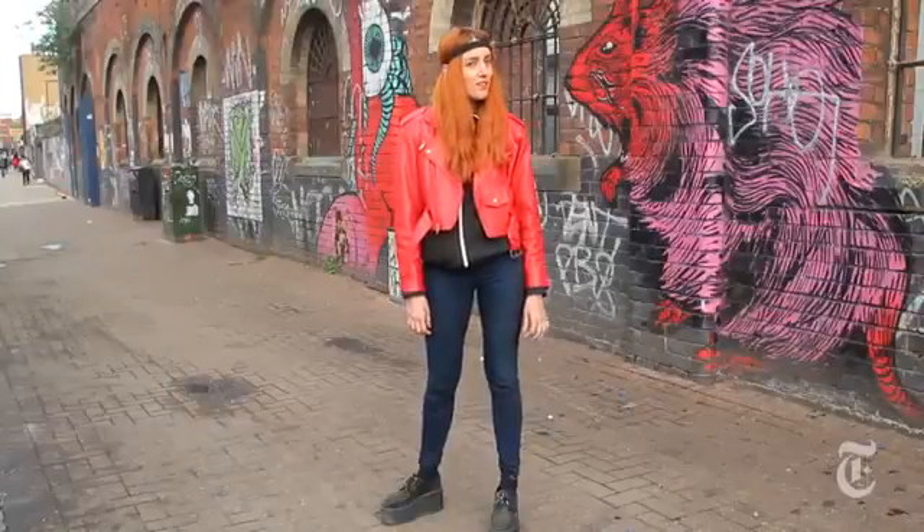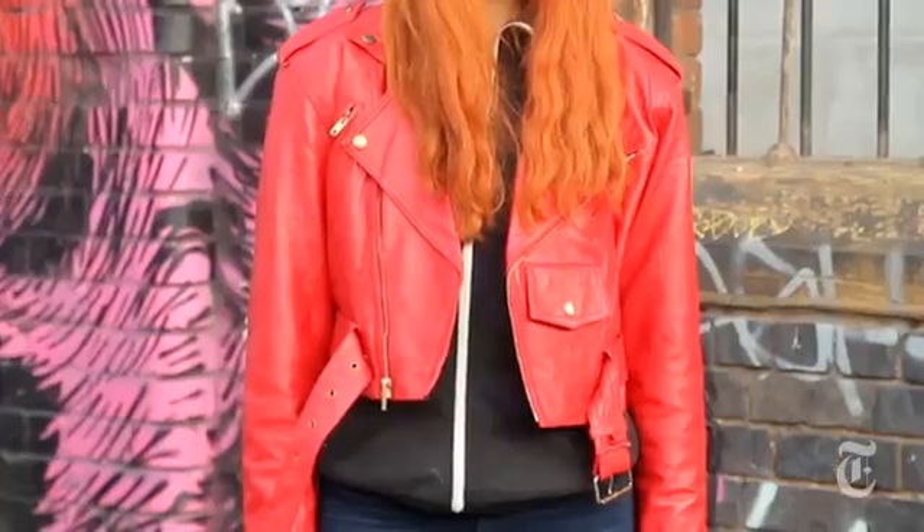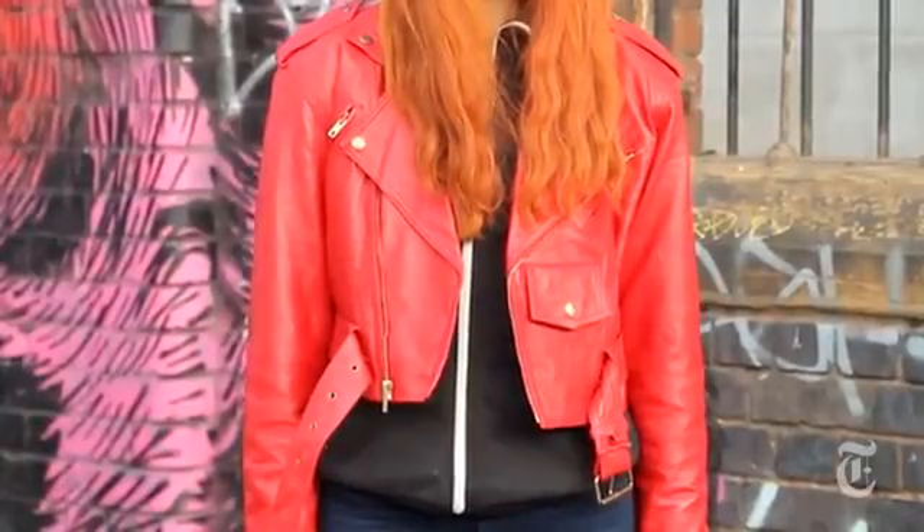One day I felt like, oh I really want to buy a vintage leather jacket, but I'm never going to find one that fits. Next day I went into this store, and I found the perfect one.